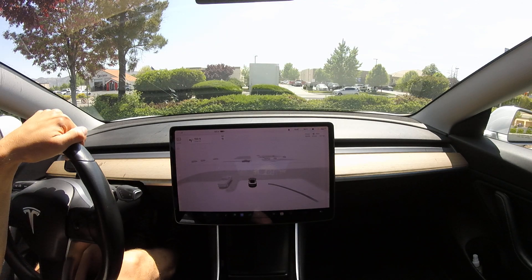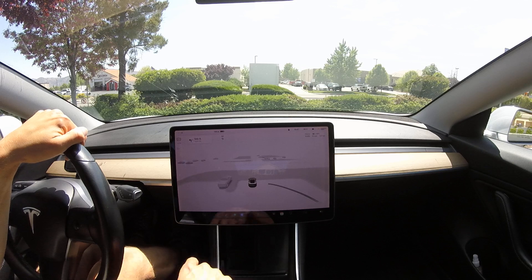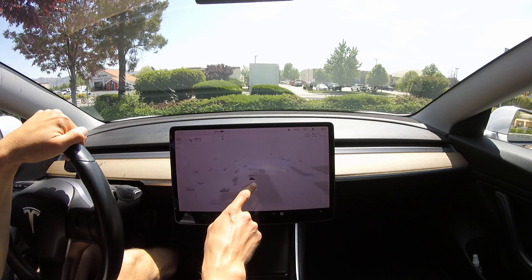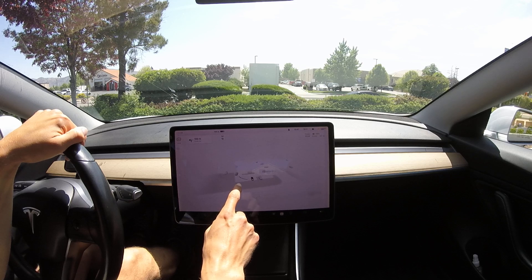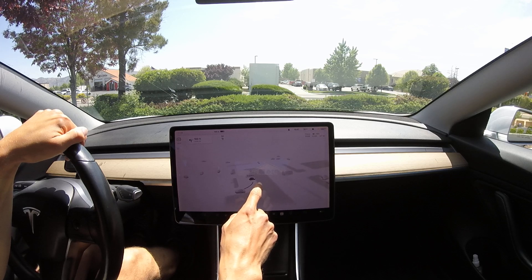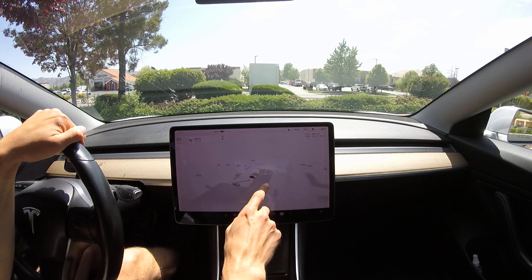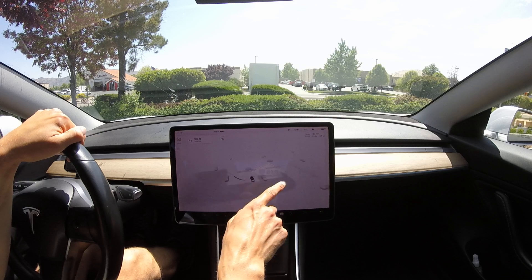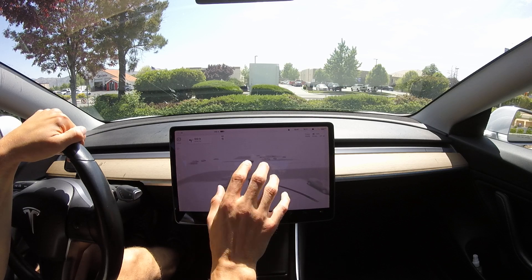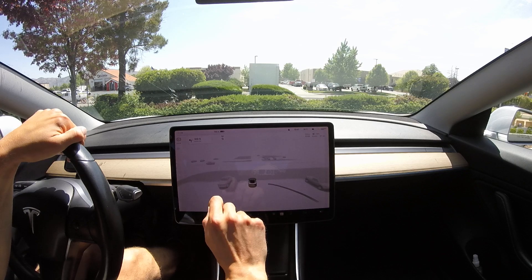Welcome back to Full Self-Driving. This is version 11.4.1, and the main focus of this video is going to be parking lot navigation — not so much navigation, but I believe we are on the brink of having Tesla release reverse summon, or 'actually good summon' as it's called, and that's based on the UI.